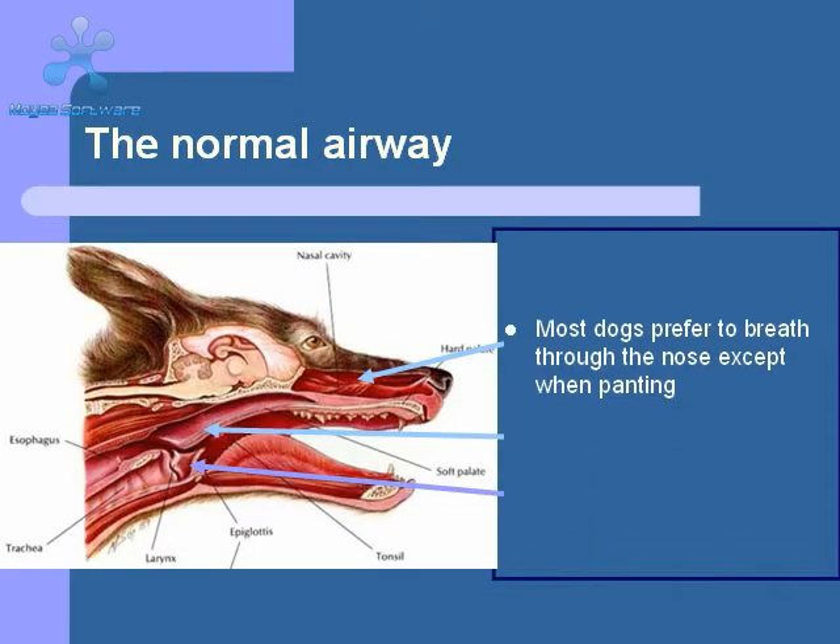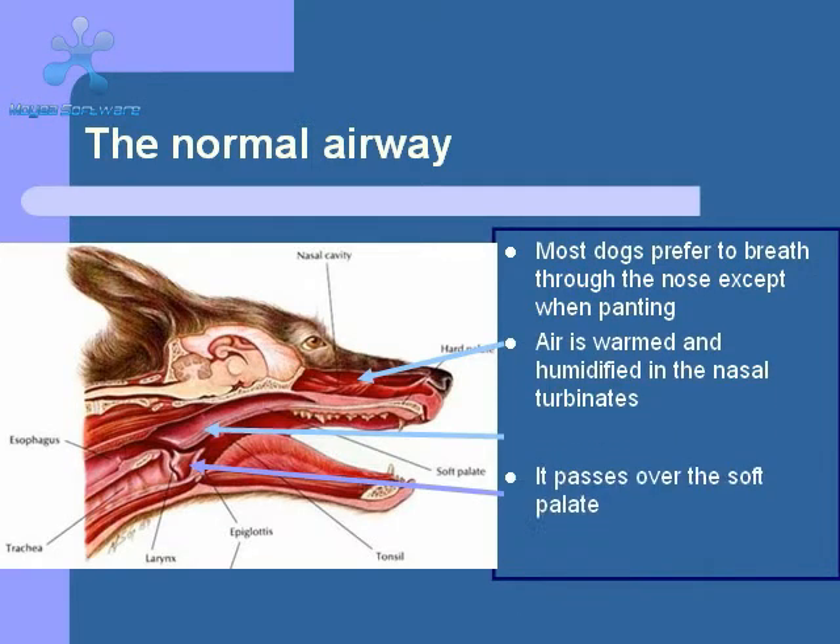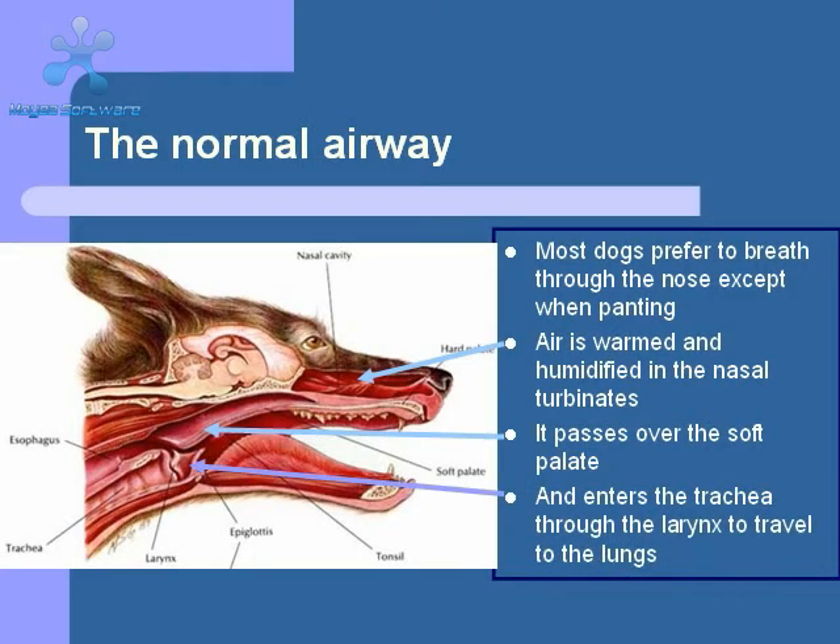Let's start by familiarizing you with the normal structures involved in respiration. Most dogs tend to breathe through their noses unless they are excited or panting. The air enters the nose through the nostrils, or nares, and moves through the nasal cavity past the nasal turbinates. The turbinates are bony structures covered with mucous membranes that serve to warm and humidify the air before it moves into the lungs.